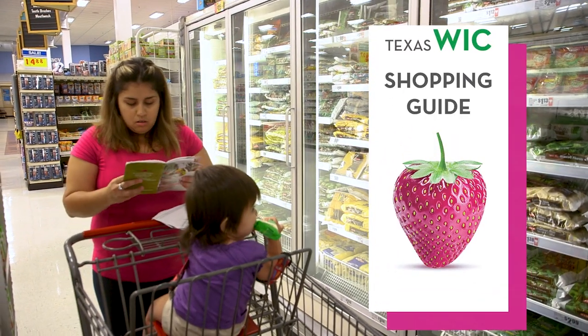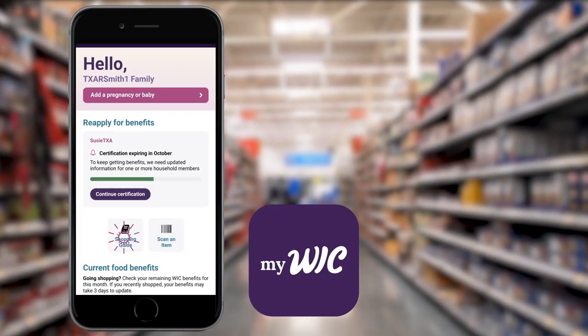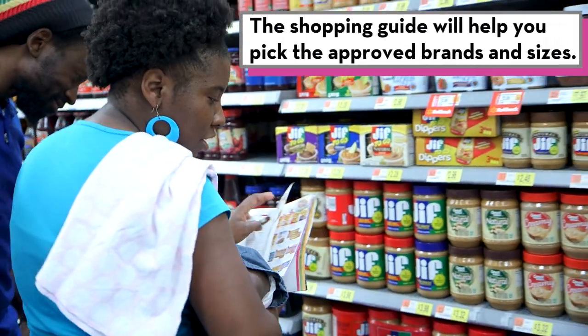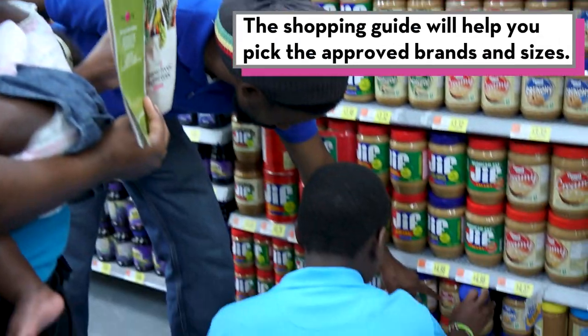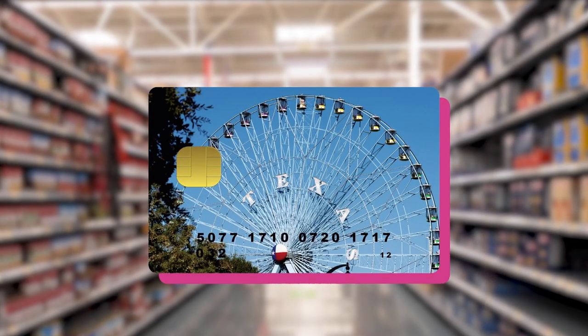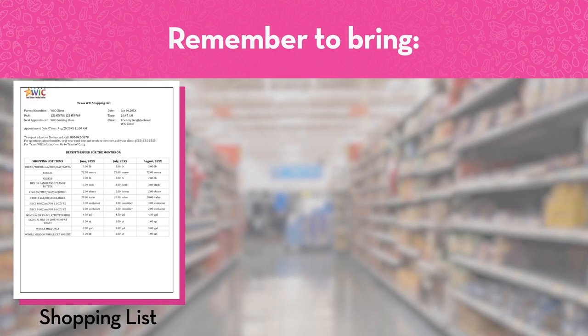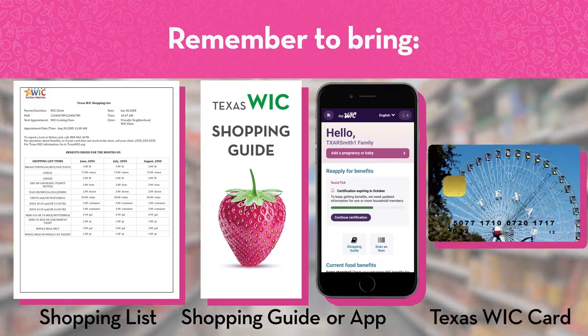Next, make sure you have your WIC shopping guide or use the MyWIC app and go to the shopping guide section. You'll need a shopping guide to help you choose the brands and sizes that match your benefits. And of course, you'll need your Texas WIC card to pay for your WIC foods at checkout. With your current shopping list, the WIC shopping guide or MyWIC app, and your Texas WIC card, you're ready to go.